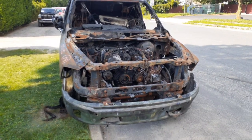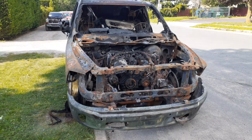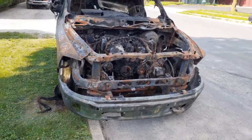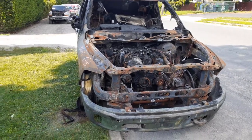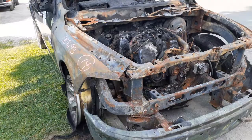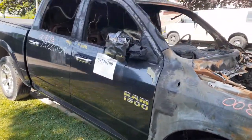New to inventory is a 2014 Dodge Ram 1500 crew cab. This is a 3.0 diesel automatic 4x4. As you can see, it is a total burnout as far as the cab is concerned. The cab, engine, front suspension, and doors on the right side are all burned.